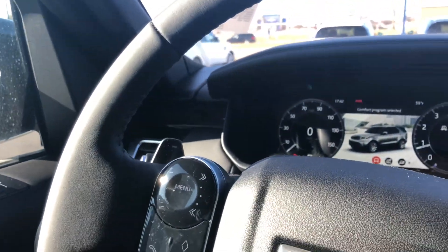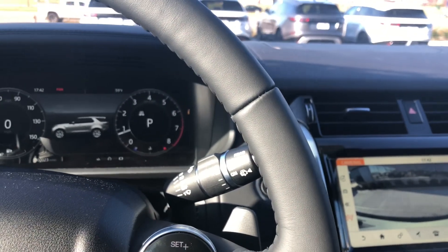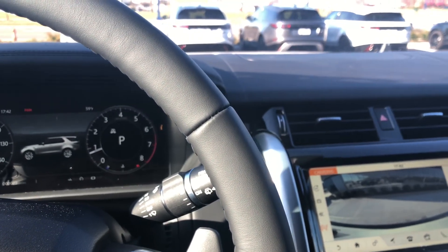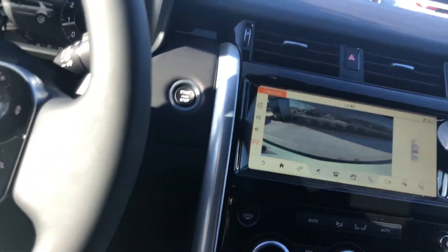It does have auto suspension — you can currently feel the vehicle rising. You can kind of see it. Let's go ahead and take a look in the second row.